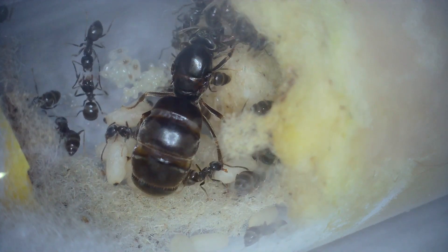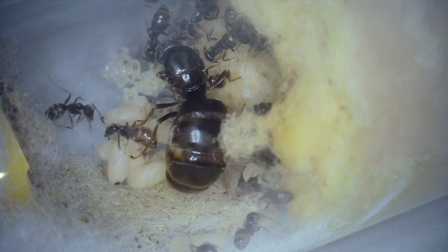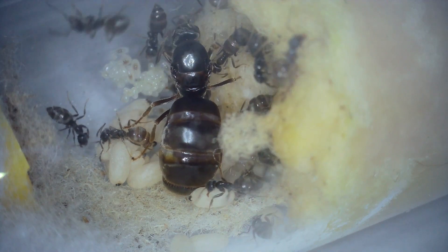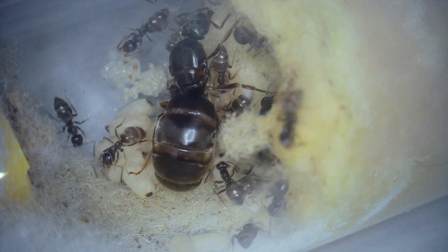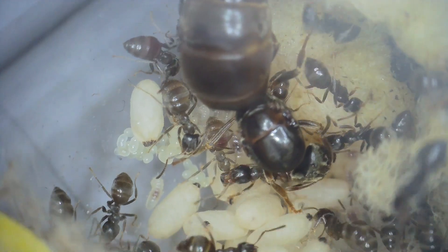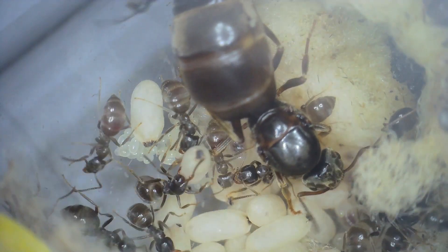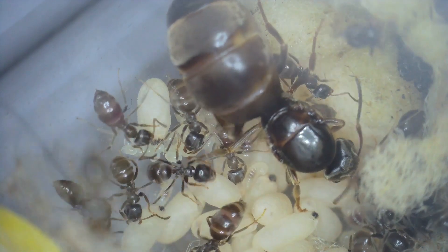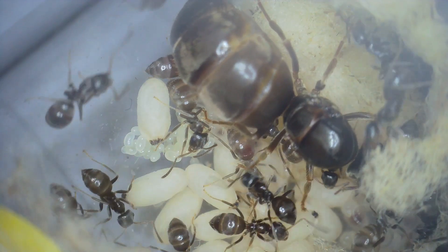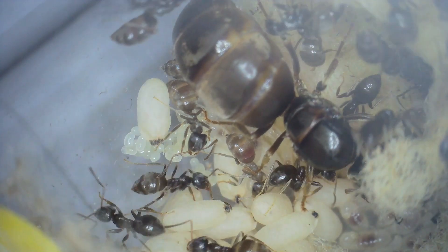I read a lot of panic on ant-keeping forums and Reddit saying you must move your ants immediately — they're going to die. From what I can see it's not immediately lethal. It can cause some complications in humans and apparently in silkworms, but it's not instantly dangerous. I'm thinking of leaving them in there and seeing what happens. They must encounter this in the wild. Let's test it out — if I put them through hibernation with pink water, will they survive? I can either dismiss people's fears or confirm them. It's not the main colony, so I'm going to see what happens.